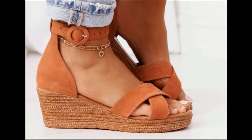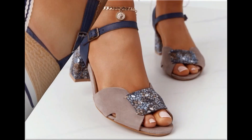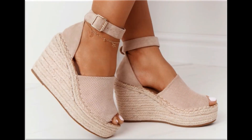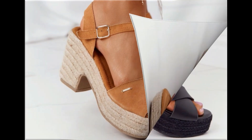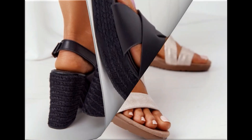Assalamu alaikum everyone, welcome back to my channel. Today in this video I am sharing a beautiful, stunning, updated brand new footwear collection — beautiful styles and the latest collection. You are watching all these designs introduced at this time. The colors are outstanding and it is a very eye-catching collection that you will love to see each and every pair.